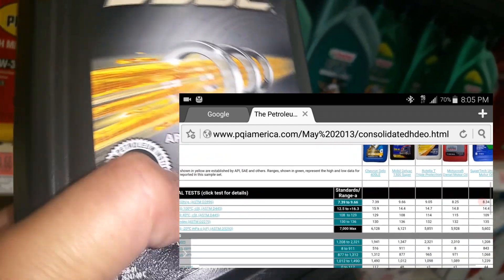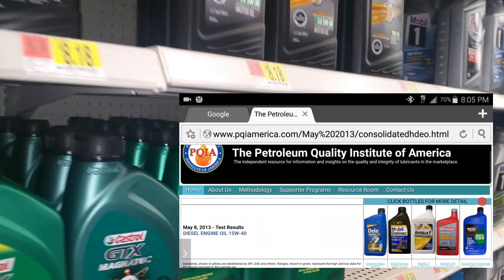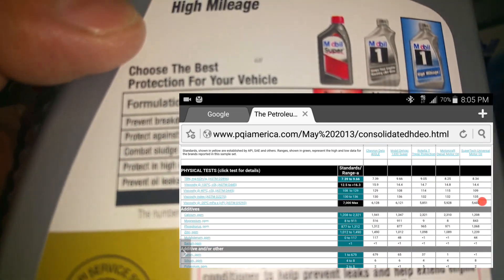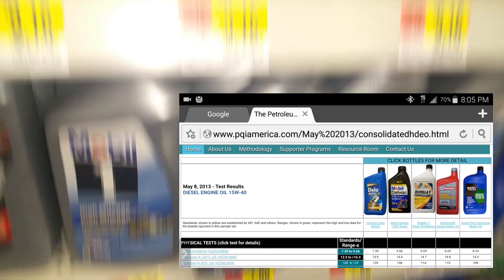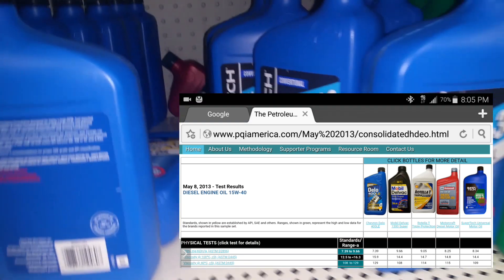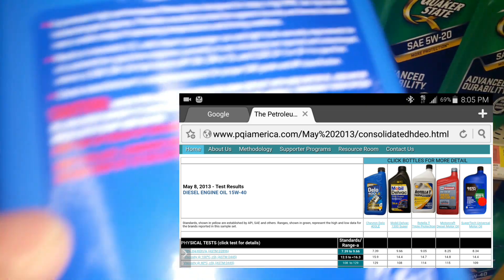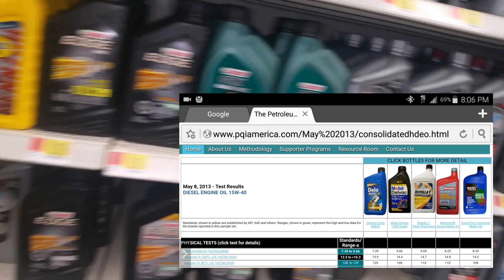On a side note, there is another website — I'll include it in the description — where a company called Blackstone Labs did a thorough study. This study encapsulates 10 years of research, and it's actually the second of a long-term study they conducted on hundreds of thousands of cars over that 10-year period.